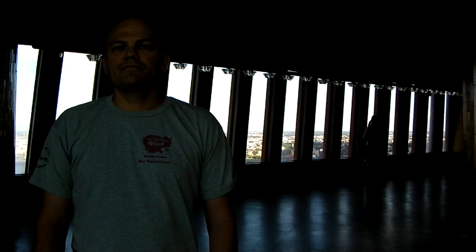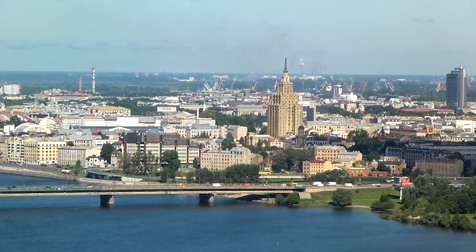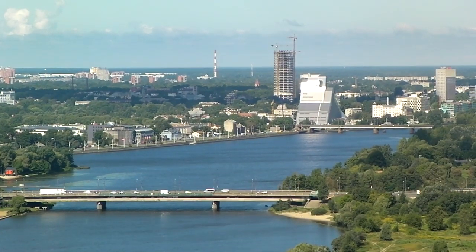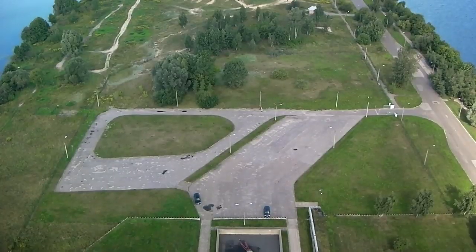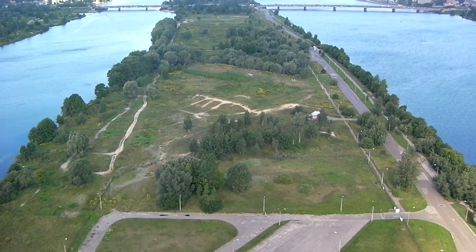We're now on the observation platform and as you can see behind me, there's a fantastic view of Riga. There are views on all sides, but behind me there's a view of old Riga. And if you look really close on the horizon, you can actually see ships out in the Baltic Sea. So it really is worth coming here and taking a look.